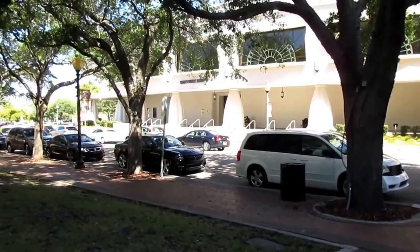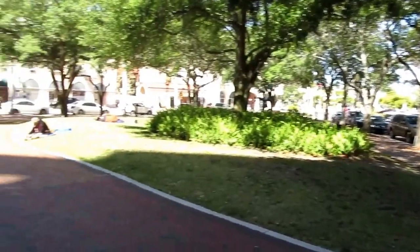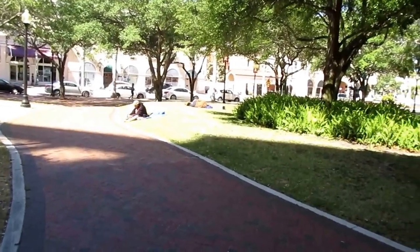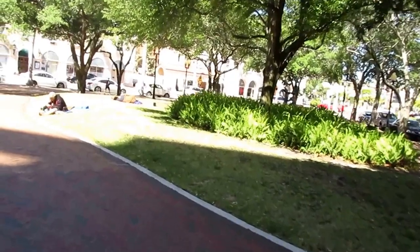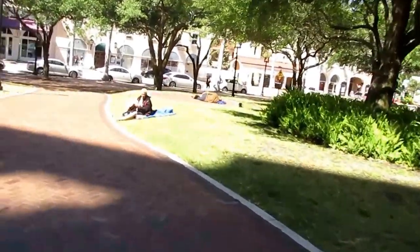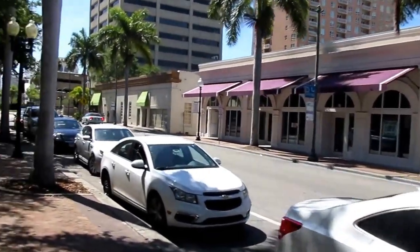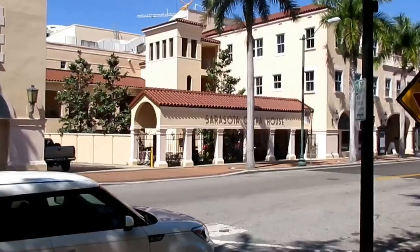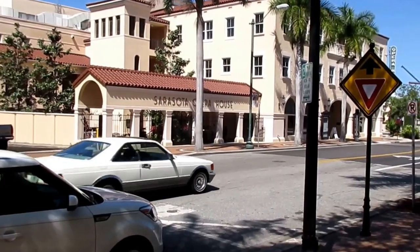Obviously Sarasota takes great pride in its public spaces. Here we are at Five Points — a nice little park home to many festivals here in Sarasota. Right now we are walking along this beautiful path through Five Points Park. We're passing the Sarasota Opera, and this is just a beautiful opera house here in Sarasota, home to many great cultural events. The opera is an institution here.